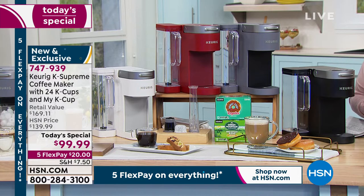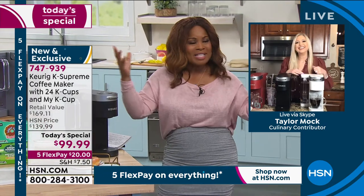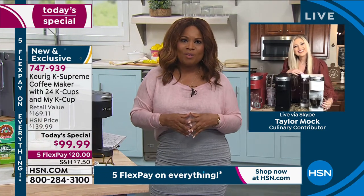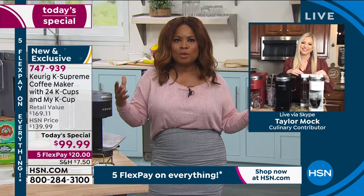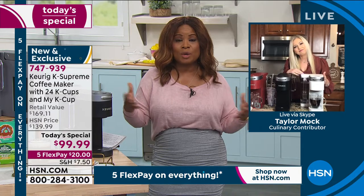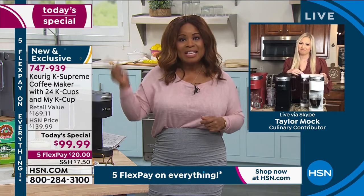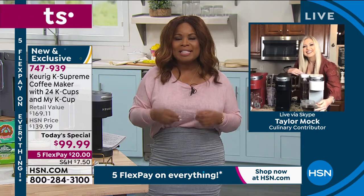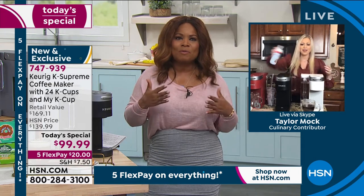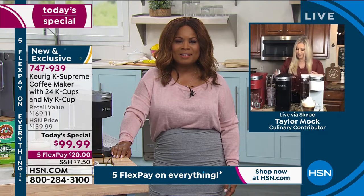We're going to introduce our special guest expert, Taylor Mock. It's great to have you here because we know the Keurig brand — about a decade ago they launched these wonderful coffee brewers for those of us at home who want that gourmet coffee in an instant. This machine is one of the newest to the market, and it's easy. You can make back-to-back-to-back cups of flavorful, delicious coffee anytime you want.